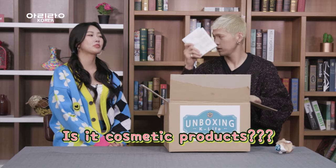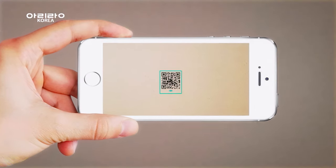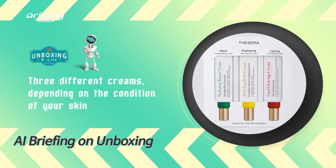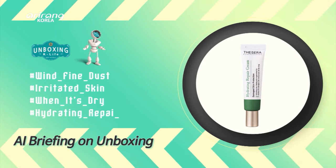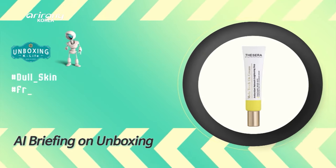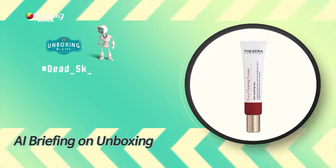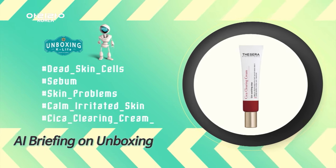Before we look deeper, let's scan the QR code. We have three different creams in the colors of the traffic lights, and you can use them differently depending on the condition of your skin. The green cream is the hydrating repair cream — use it when your skin is irritated and dry. If your skin looks dull and dark and you're worried about freckles, use the yellow mallet touch-on cream. Use the red cycle-clearing cream when you want to get rid of dead skin cells and sebum.